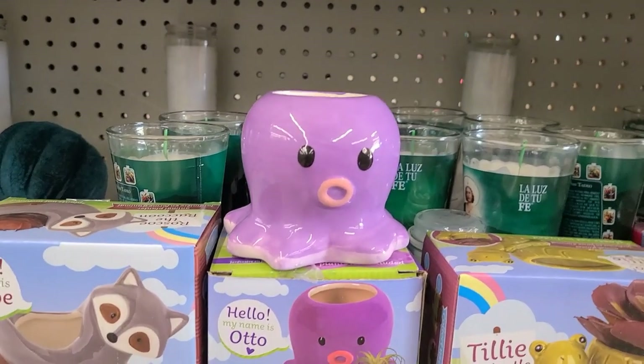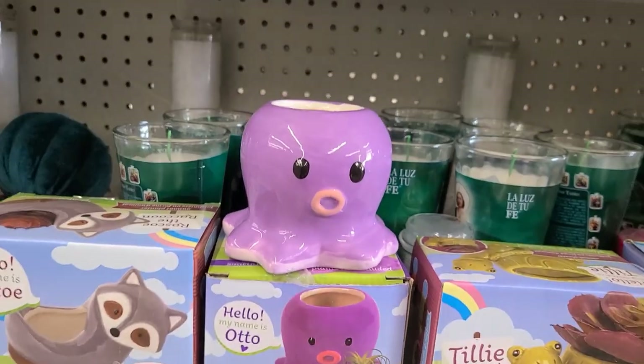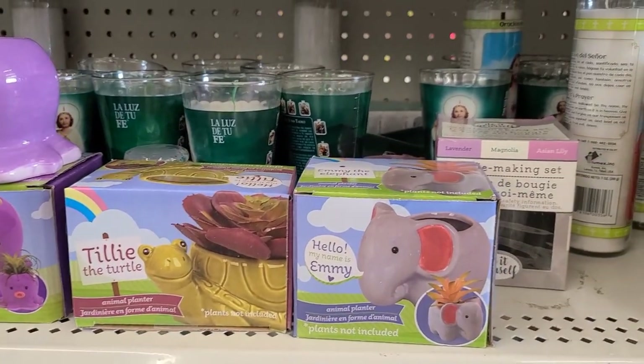This is Hello Rosco — plants not included — and this one is Hello Otto. I had to share this because it is gorgeous, really really gorgeous. And that's Tilly the Turtle, and then the other one is the elephant, really really cute.